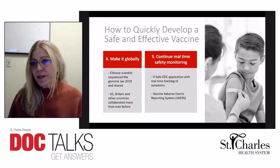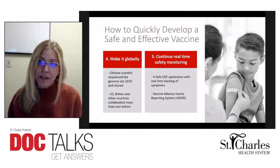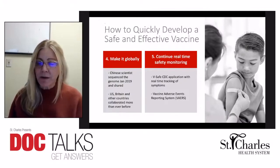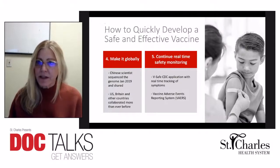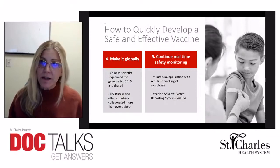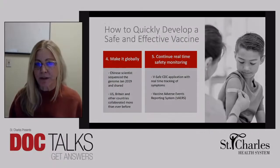What are we doing now to continue to assure that even though this was developed quickly, it is safe and effective? The CDC has developed an application called V-safe that you can download to your devices. This application allows people who have received the vaccine to log their symptoms afterward, so the CDC can have real-time monitoring of any adverse events or symptoms that people are experiencing.